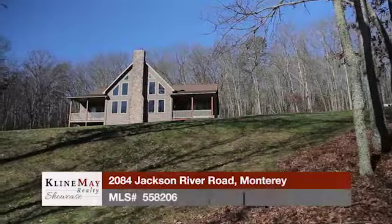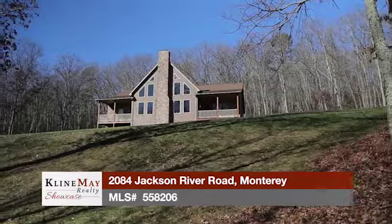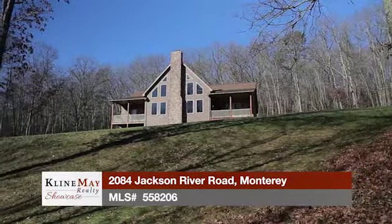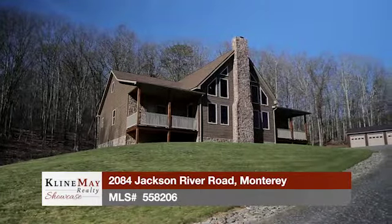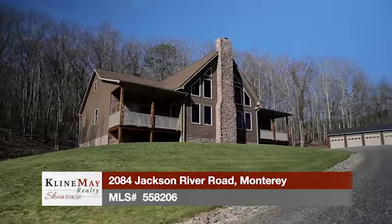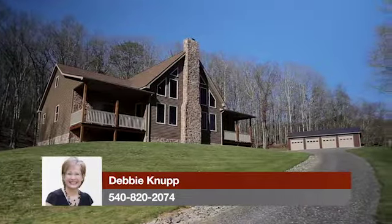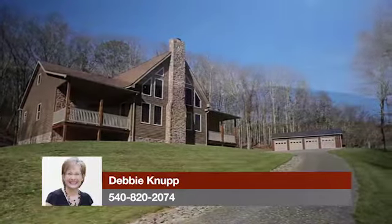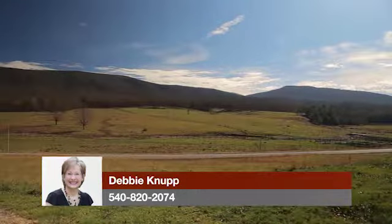Welcome to 2084 Jackson River Road in beautiful Monterey. With four bedrooms, three and a half bathrooms, a four-car detached garage, and 12 wooded and pastoral acres, this unique custom-built contemporary style lodge home offers incredible space, attention to detail, and a peaceful hilltop setting with an expansive view of Jack Mountain.